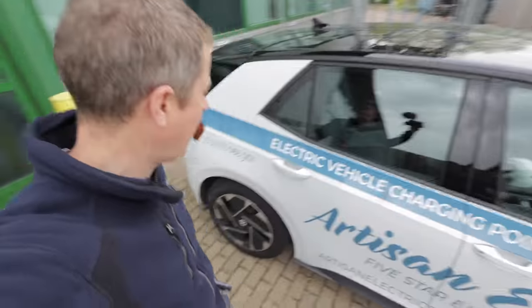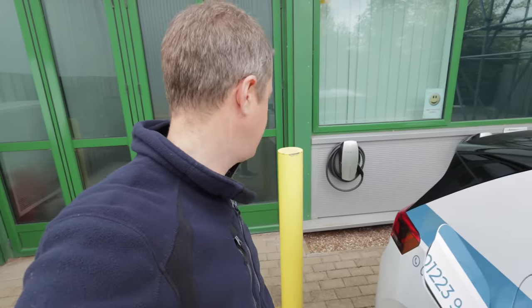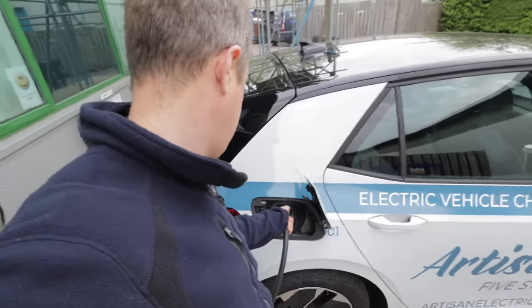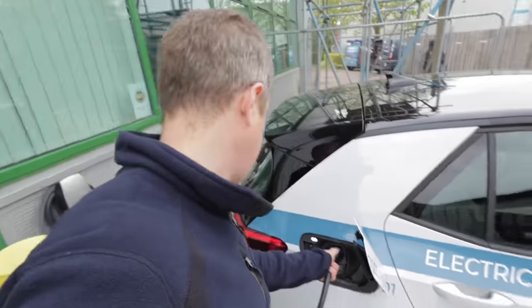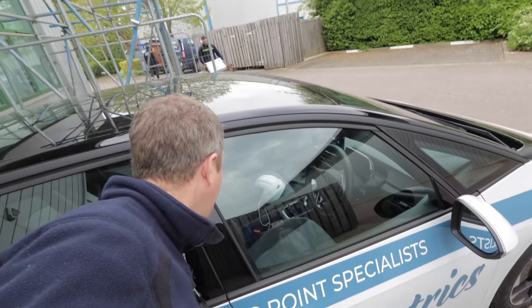So we're here at Nimbus Hosting. John and Luke are over there. I've got the ID.3 here and the first job is that we're going to check these Tesla chargers because apparently one of them is not working with non-Teslas. I'm just going to plug in and see if it works. We are charging at 11 kilowatts. So that one's fine.